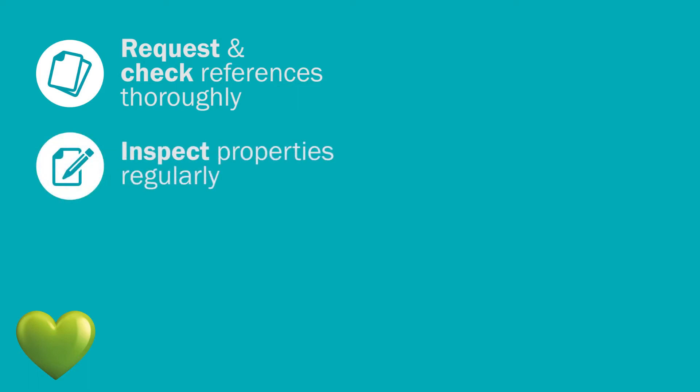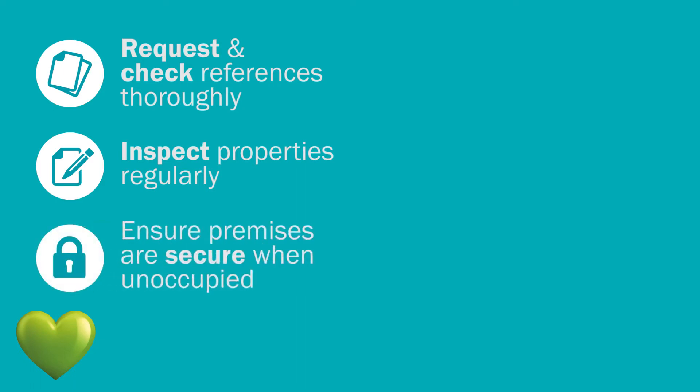As a broker, there are a number of ways in which you can help to reduce the risk of malicious damage claims by encouraging your commercial property customers to undertake a few basic checks. For residential lettings, it's wise for the landlord or the managing agent to request references and check them out thoroughly. Encourage your customers to inspect let properties regularly. They should also ensure that premises are secured when they are unoccupied, for example overnight or weekends.